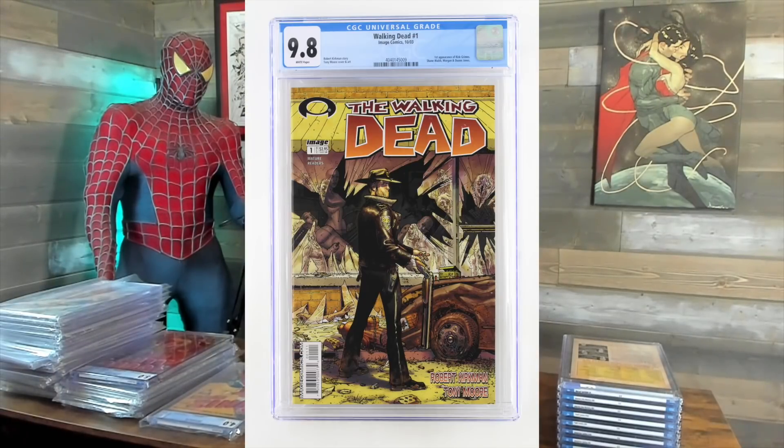Walking Dead — I thought it would be a 9.6 to 9.8 and I got the 9.8. So good there. $35.99. That's a modern, but it's in a different tier — Express or something like that — so it's getting the better graders.